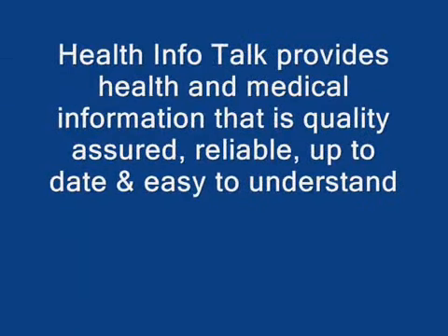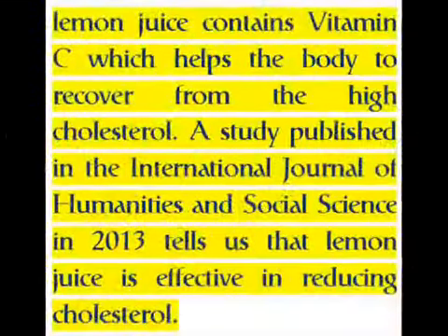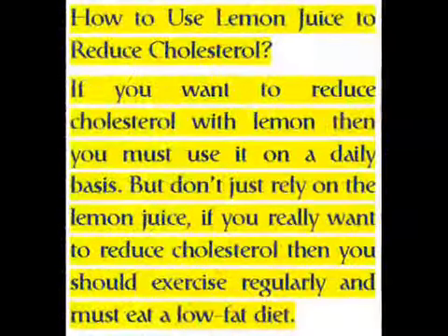Health Info Talk provides health and medical information that is quality-assured, reliable, up-to-date, and easy to understand. Lemon juice contains vitamin C, which helps the body recover from high cholesterol. A study published in the International Journal of Humanities and Social Science in 2013 tells us that lemon juice is effective in reducing cholesterol.